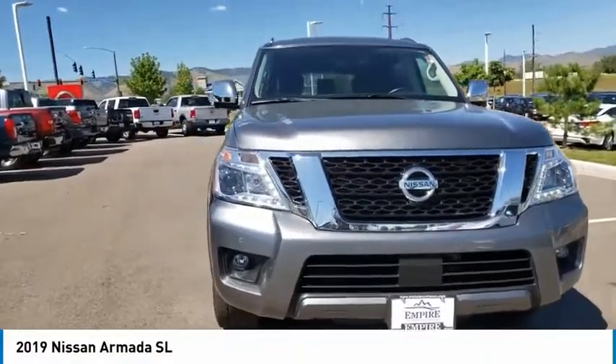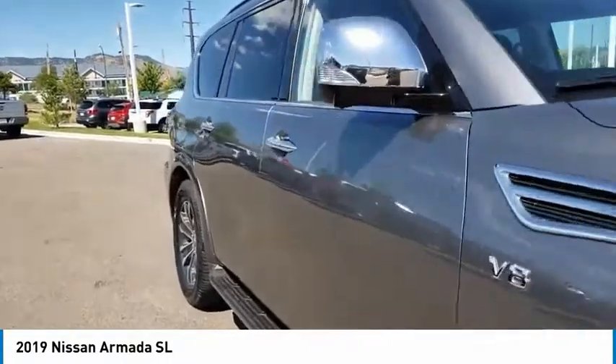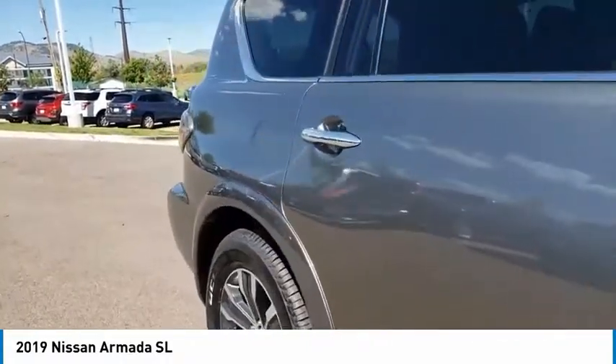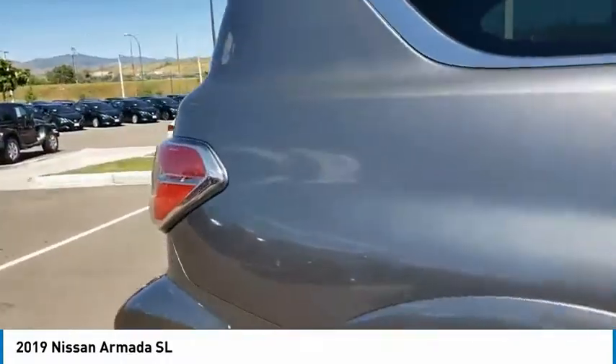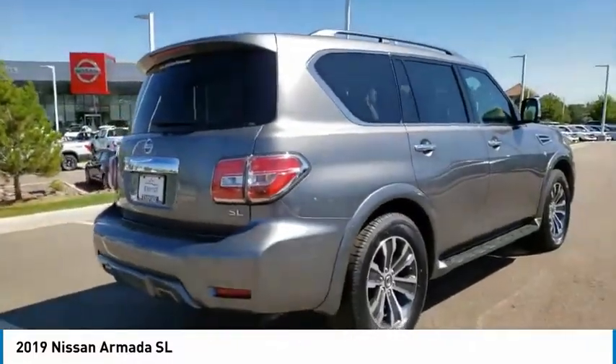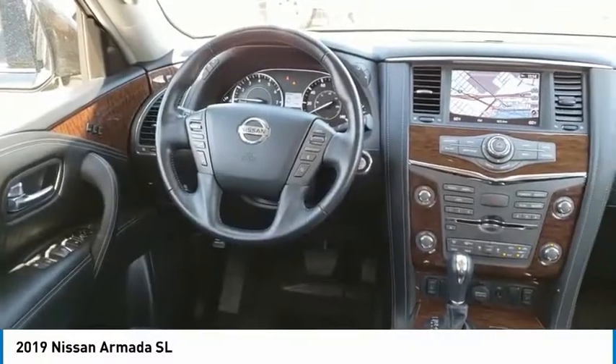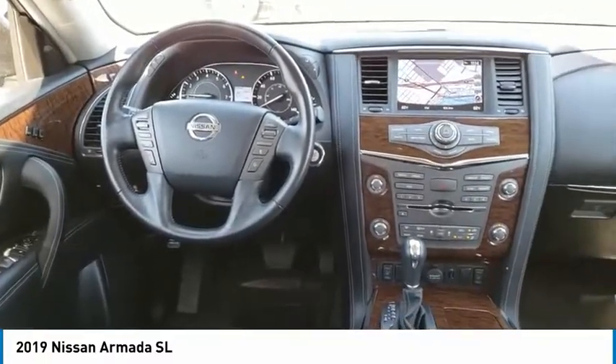Stop by and take a look at the 2019 Armada. The Nissan Armada is a full-size SUV which seats up to 8 comfortably. It boasts a powerful engine and has a 9,000-pound tow rating, which puts it at the top of the class. Set foot in an Armada and set off on the ultimate driving adventure.